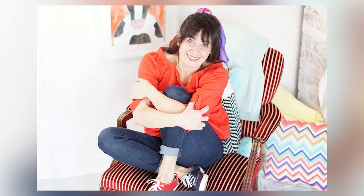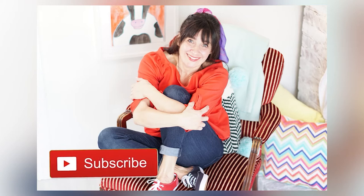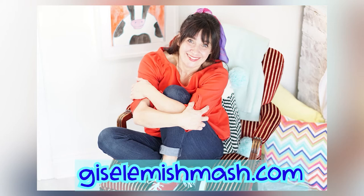Grown-ups, if you like this video, please hit the like button, the subscribe button, and please tell a friend. Doing so helps me to grow my channel so I can create more educational kids videos for YouTube. I'll see you in more videos of the Giselle Mishmash.